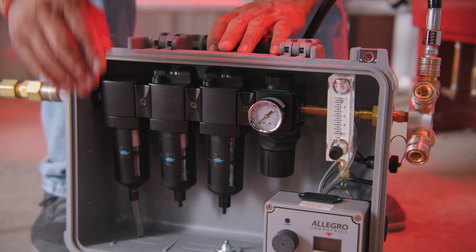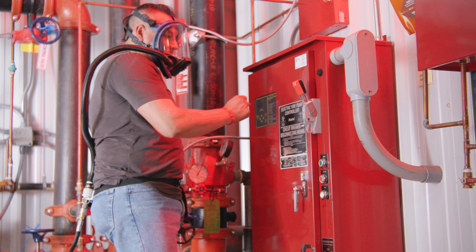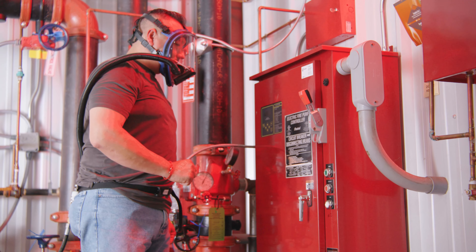The carry air filtration panel provides up to 60 CFM of air within a 5 to 125 PSI range, and it meets NIOSH requirements for a point of attachment.